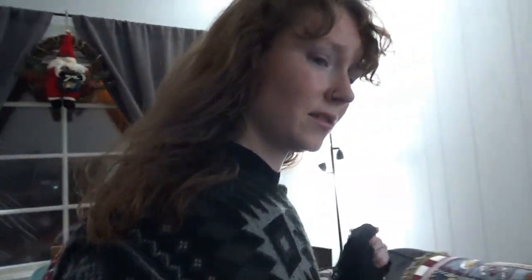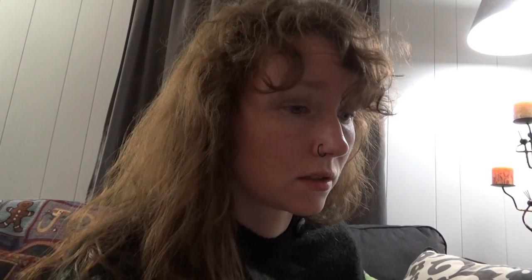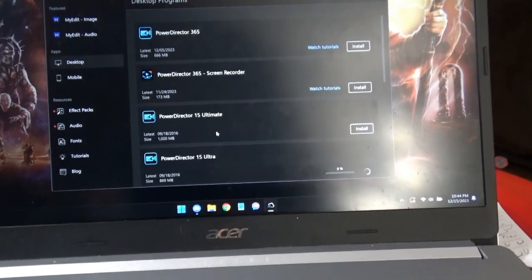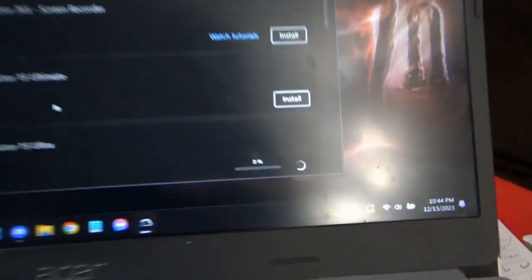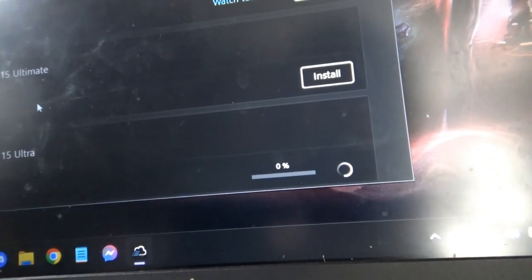Successfully dropped the child off upstairs. Let's check on the installation. While I finish cleaning up down here, let's see if having 365 uninstalled will allow me to install 15, or if it will just perpetually stay at zero again.